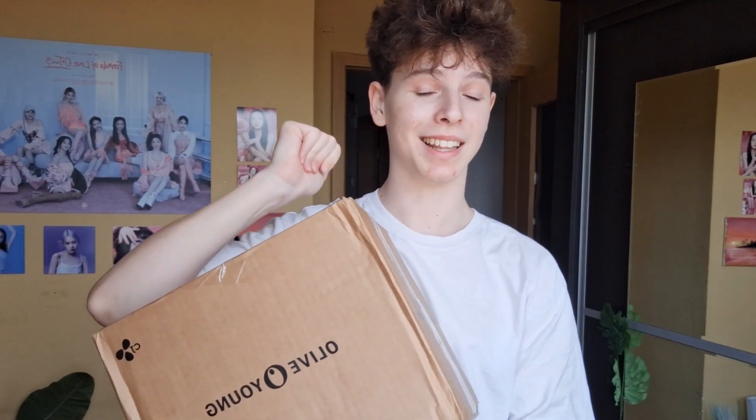I got it and I'm so excited — this is the box! I've wanted to order on Olive Young for the past two years and I'm really excited. I got a lot of things, a ton of things, and I'm really excited to try all of them out.